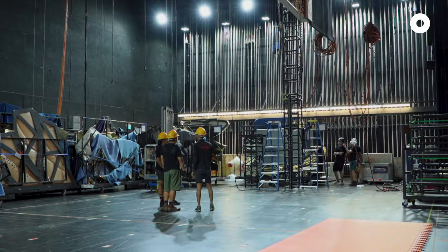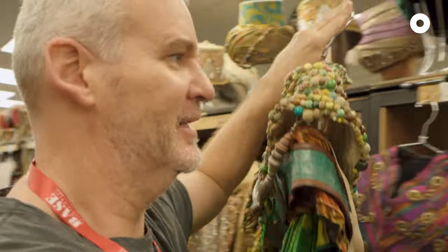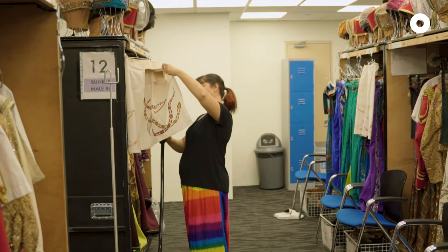Part of my responsibility is to look after the direction backstage. The Prince Ali scene — there's over 200 quick changes in five minutes. So everybody back there is frantic. What you see, the choreographed on-stage movements, is just as choreographed backstage.